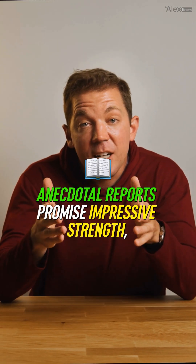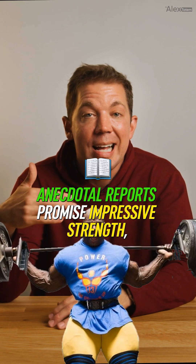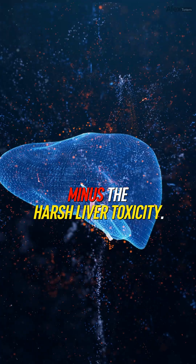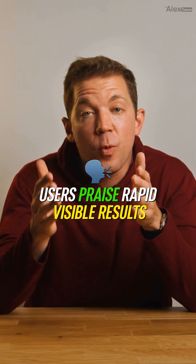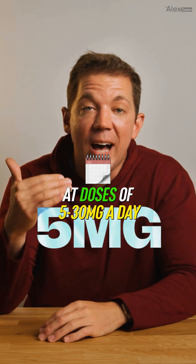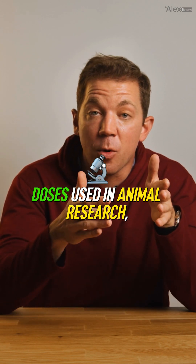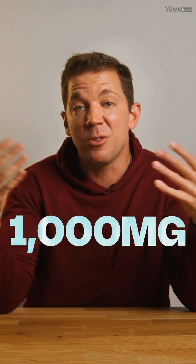So why are lifters hooked? Anecdotal reports promise impressive strength, dense muscle gains, and a dry, super jaw-like look, minus the harsh liver toxicity. Users praise rapid, visible results at doses of 5 to 30 milligrams a day, which is significantly lower than doses used in animal research, which would translate to thousands of milligrams.